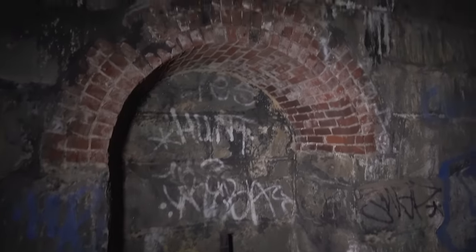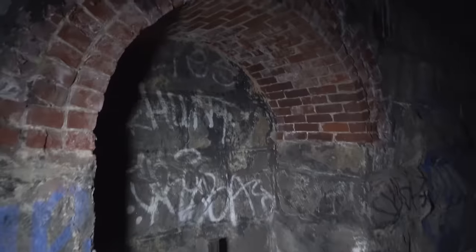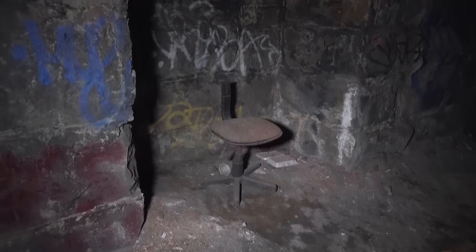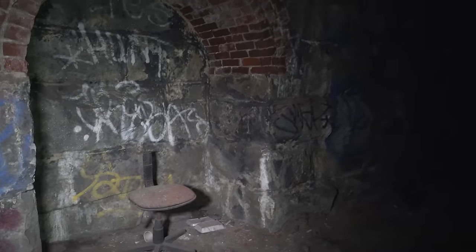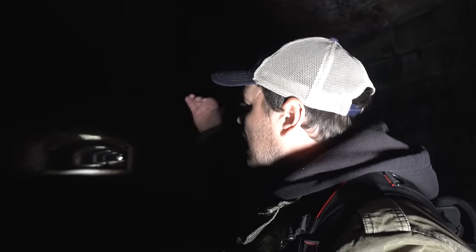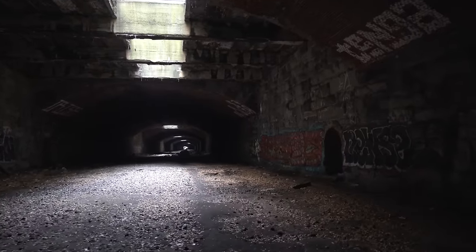Look at this — we're in the middle of the tunnel. The best I can find is that this tunnel has been abandoned for close to three decades, sometime in the 1990s. The lights that you're seeing are actually like skylights, obviously designed to put natural light and ventilation into the tunnel.